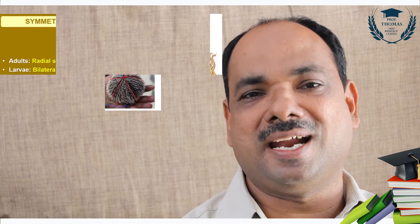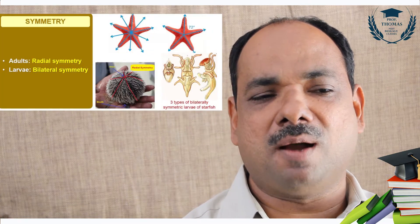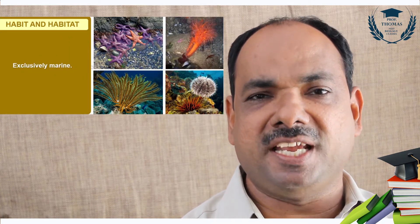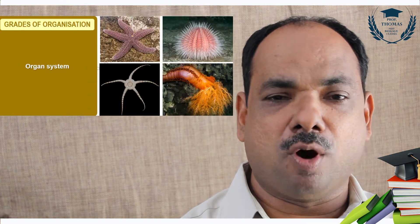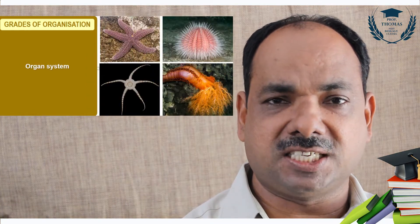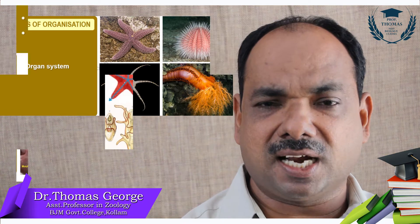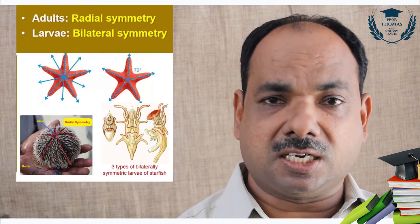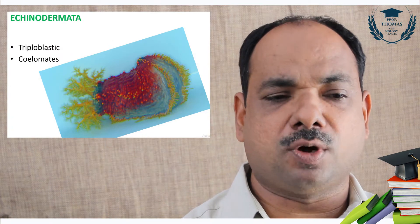Adult radially symmetrical, larva bilaterally symmetrical. They are spiny skinned animals. They have organ system level of organization. They are triploblastic coelomate organisms.